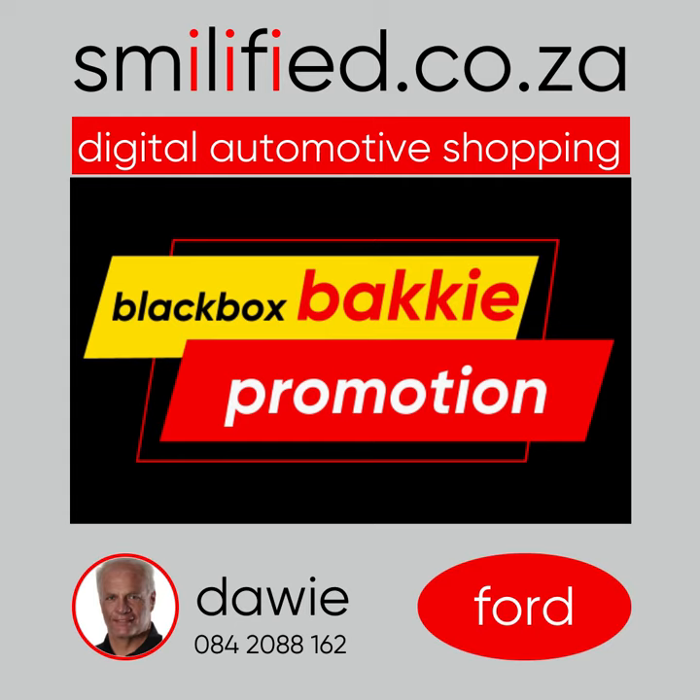Smiley Fi eco.za presents our Black Box Bucky promotion on double cab Ford Bakkies.